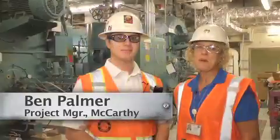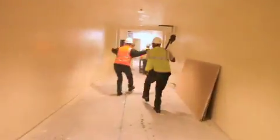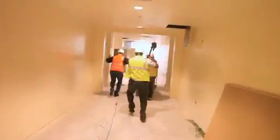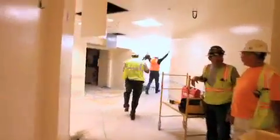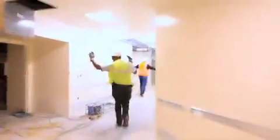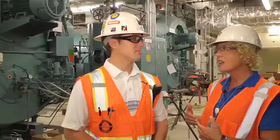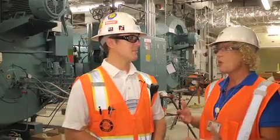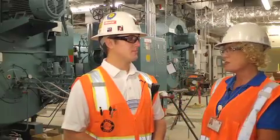Ben Comer of McCarthy Construction is interviewed while waiting for Torrance Memorial's Engineering Department to run down the hallway and visit their boilers. We took down the construction barrier today and created that connection — so why did we do that today? What does that have to do with the boilers and what's going on down here in the basement?